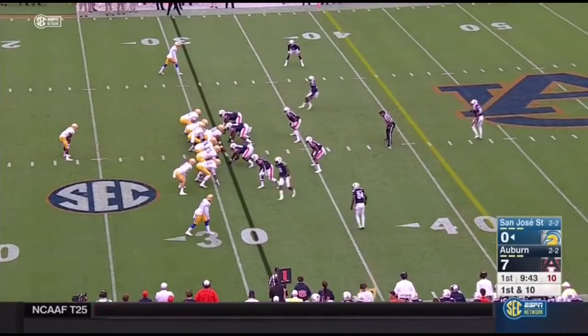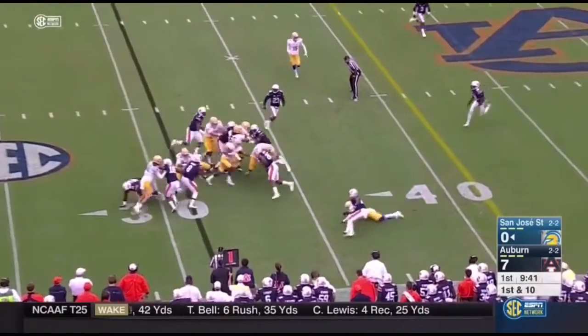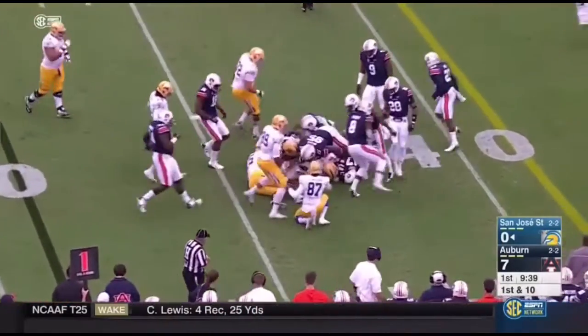First down and 10 from the 31. Irvin coming right side. Hurdles a guy. He's out over the 35.